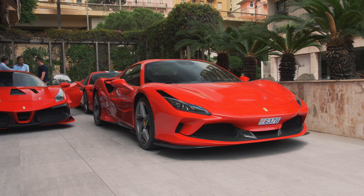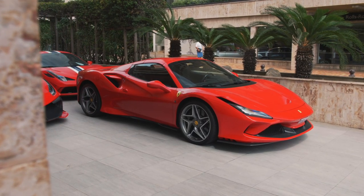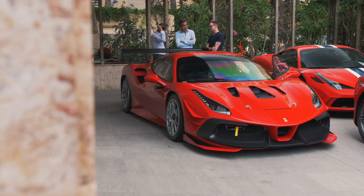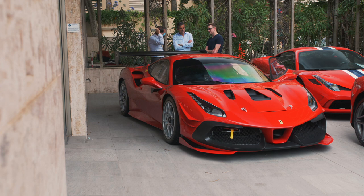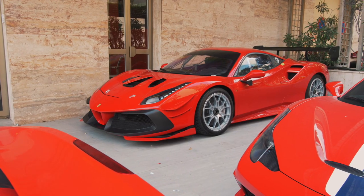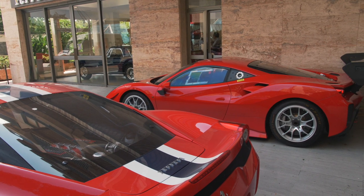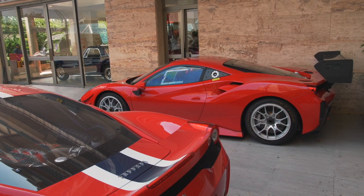At the Ferrari showroom was a squad of Rosso Corsa painted Ferraris: a 458 Speciale, an F8 Tributo, and a Ferrari 488 Challenge Evo — the first one I've ever seen. The Ferrari 488 Challenge Evo debuted in late 2019 and is the successor to the Ferrari 488 Challenge. It has the same 3.9-litre twin-turbocharged V8 producing 660 horsepower, but thanks to all the aerodynamic tweaking, it produces 50% more downforce.